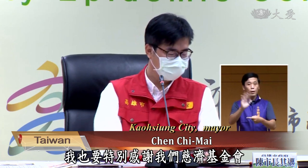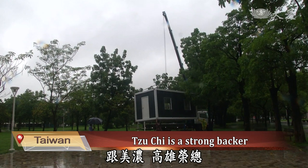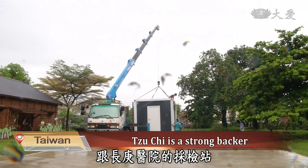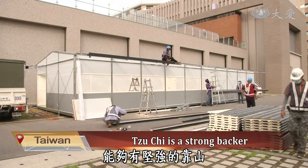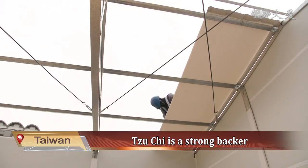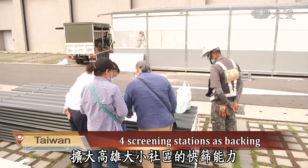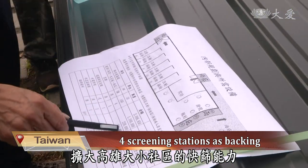I would also like to thank the Tzu Chi Foundation for donating screening stations to Kaohsiung City, Luzhu Park, Meilong, Kaohsiung Veterans General Hospital, and Changgeng Memorial Hospital. I would like to express my special gratitude to the Tzu Chi Foundation for allowing us to have a strong backing during the epidemic prevention period. Completing full screening stations in four days has helped expand the rapid screening capacity of the various communities in Kaohsiung.